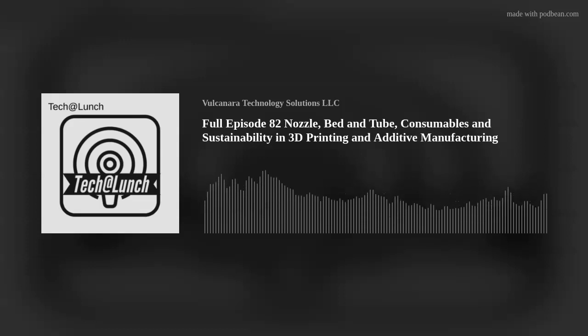Welcome to Tech at Lunch, the podcast that satisfies your hunger for all things tech while you enjoy your midday meal. So grab your sandwich, tune in, and let's dig in.